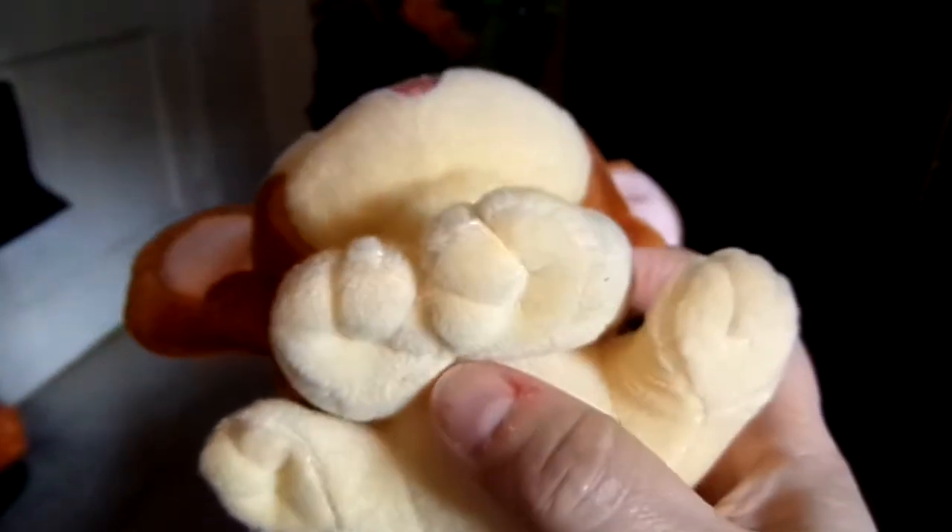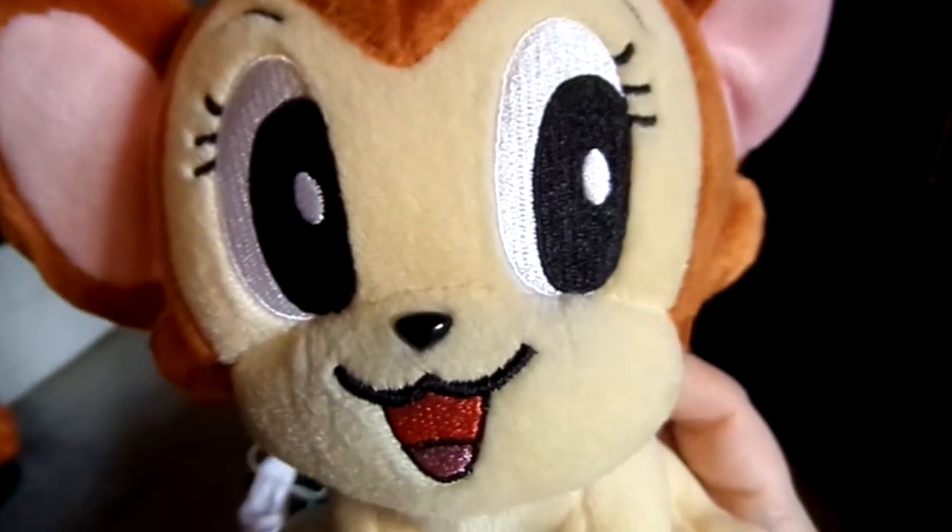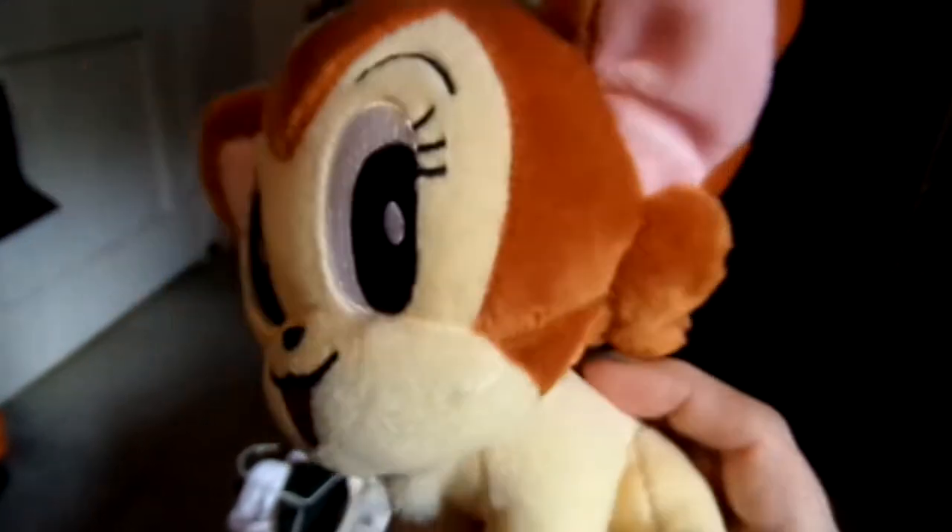I haven't been doing a lot of collecting lately. A lot of the stuff I've already had for a long time, but I just haven't been doing any videos. Next item is another update. First is the pencil and pencil topper.